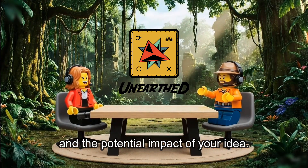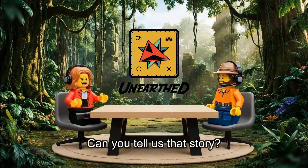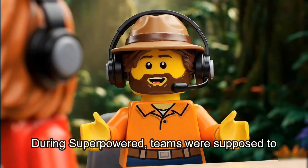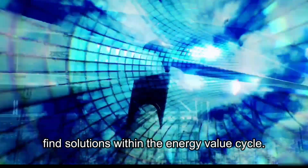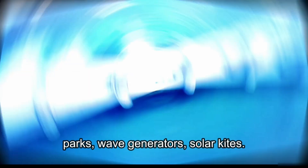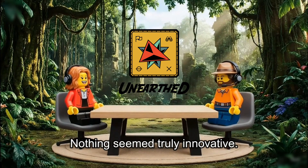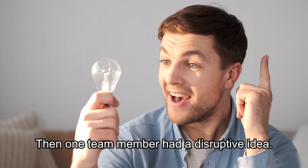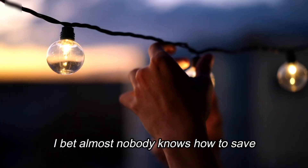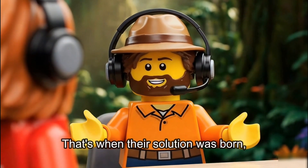You shared an amazing example from your Super Powered season about a board game for the Innovation Project. Can you tell us that story? During Super Powered, teams were supposed to find solutions within the energy value cycle. Like many teams, they started exploring energy generation — pedal-powered boats, exercise machines in parks, wave generators, solar kites. After analyzing over 20 ideas and discussing with other teams, they hit a wall. Nothing seemed truly innovative. Then one team member had a disruptive idea: what if, instead of generating more energy, we think about how people consume it? I bet almost nobody knows how to save energy effectively. They validated this with a survey, and over 90% of people didn't know how to save energy effectively. That's when their solution was born.